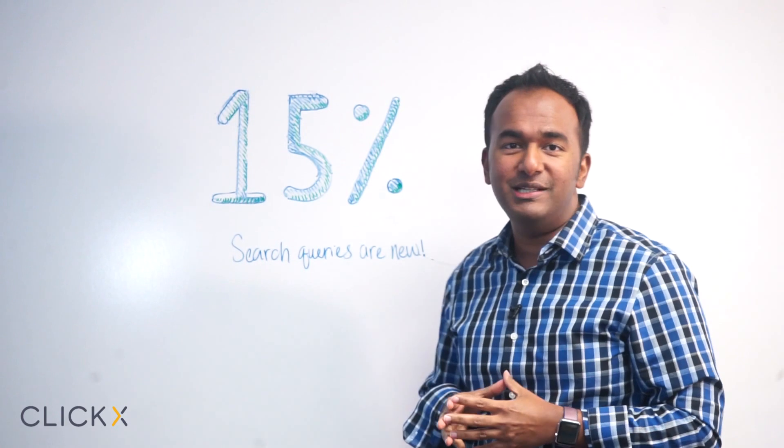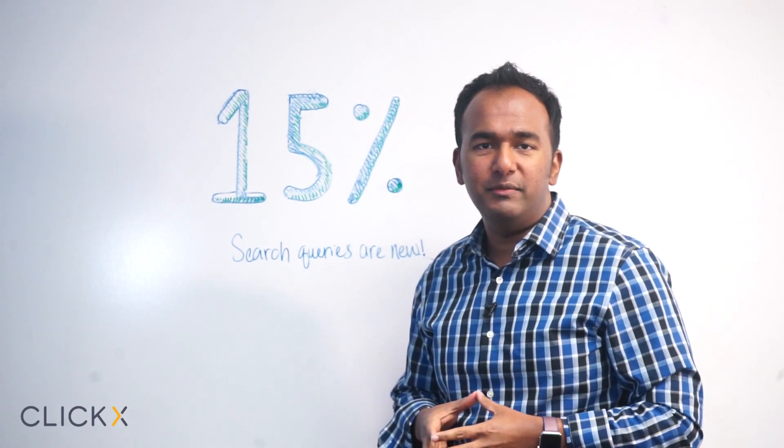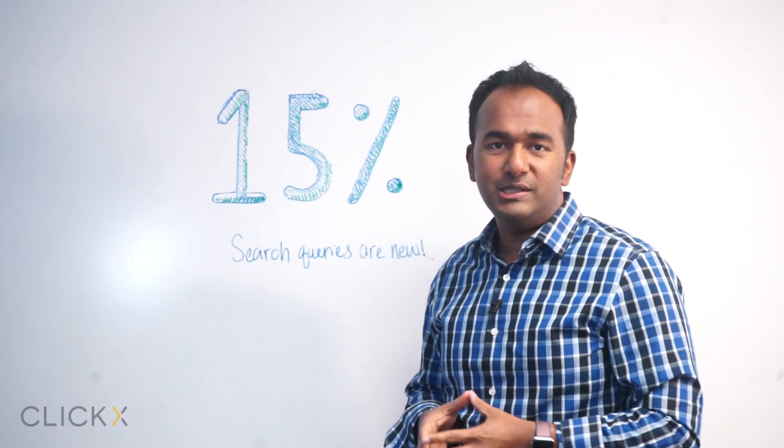We're talking about 15% of search queries are new in Google every single day, every single month, every single year. I want to help you understand this, so let's get started.